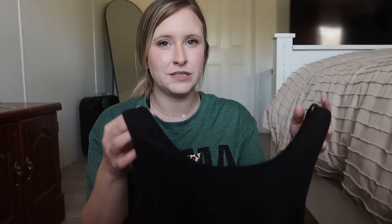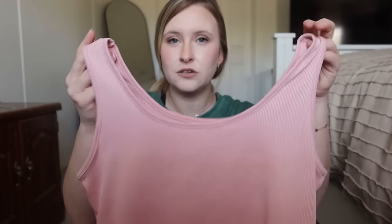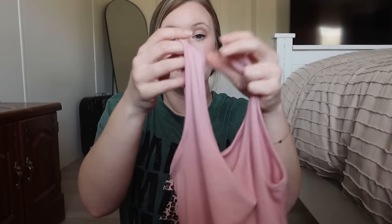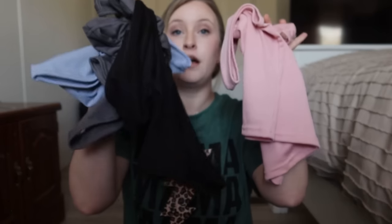I got myself a few more little crop tanks for the summer. I got some last year and wore the heck out of them — some have gotten holes and paint on them, so I wanted to get more. They came in a pack of four: pink, blue, black, and gray. The ones from last year were a racerback style, but these go straight across all the way around, which I really like because I don't have to think about my bra. They're also a lot more stretchy and ribbed.